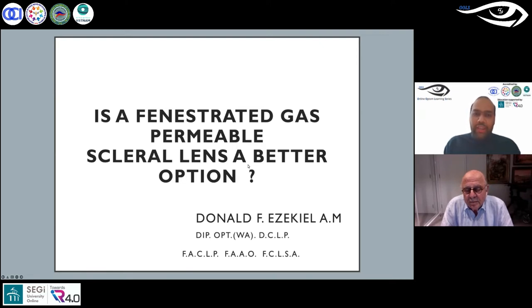He is also on the board of directors for the Contact Lens Museum, and has been very kind in donating materials to that museum — some of which, he mentioned, are still functional. Today he is going to share about fenestrated gas permeable scleral lenses, which one is a better option, and he will share his experience throughout his journey. Welcome, sir — let me leave the screen time to you.